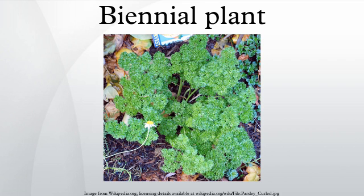Many biennials require a cold treatment, or vernalization, before they will flower. During the next spring or summer, the stem of the biennial plant elongates greatly, or bolts. The plant then flowers, producing fruits and seeds before it finally dies.